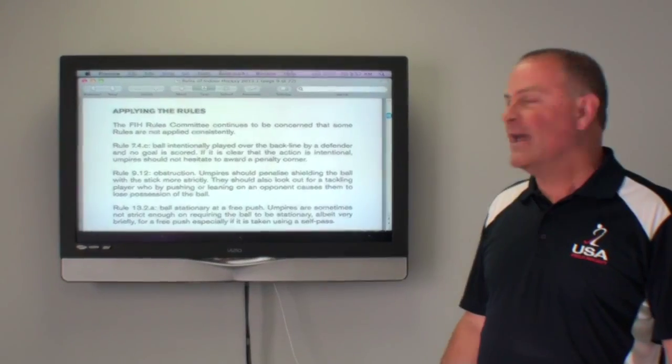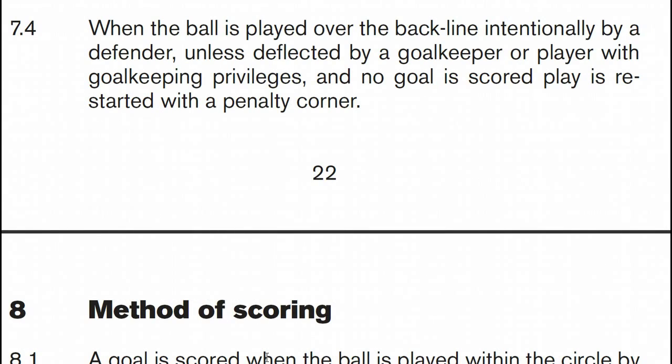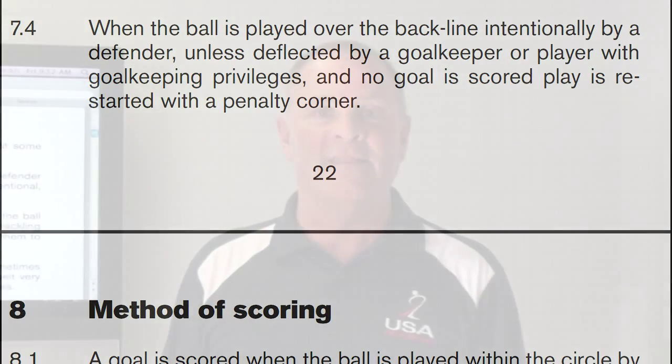Let's begin by looking at applying the rules and we'll start with Rule 7.4, which talks about intentionally playing the ball over the back line. There's a distinct difference between indoor and outdoor on this subject. The biggest ramification is if the ball goes unintentionally off the defense over the back line, the defense retains possession. In the outdoor game that becomes a long hit and the attack team retains possession. So a player trying to defend near the end line has more opportunity — and more subtly — to make that happen to the benefit of their team.